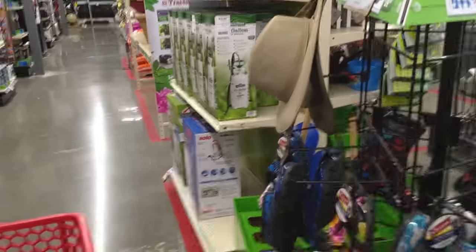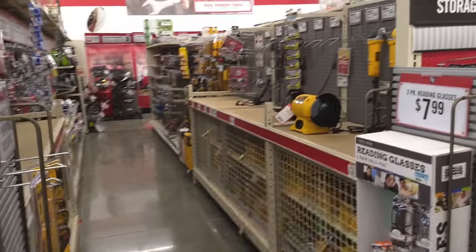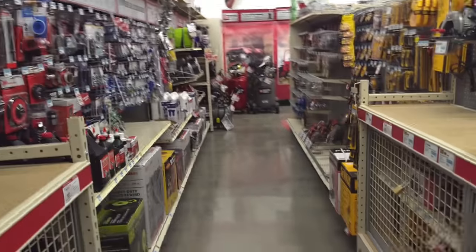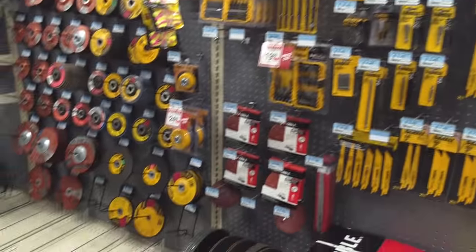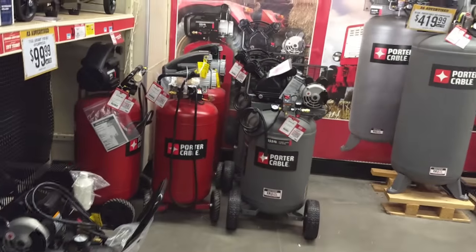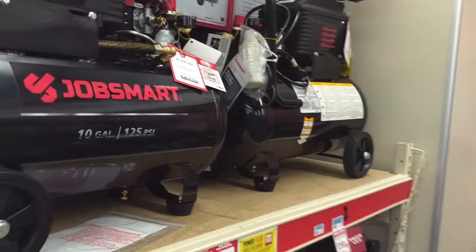The usual setup in these stores: lawn and garden in the front left, tools and such on the back left, the center has miscellaneous decorations, on the right side you'll have clothes, and further back you'll have animal supplies. Let's take a walk through the tools section. You can see they've got a lot of the basic stuff you'd want — some name brands interspersed with their generic brand, which is called JobSmart.